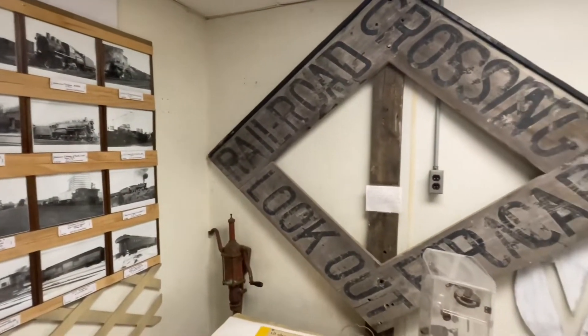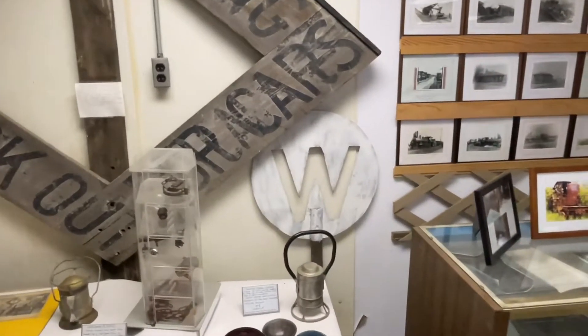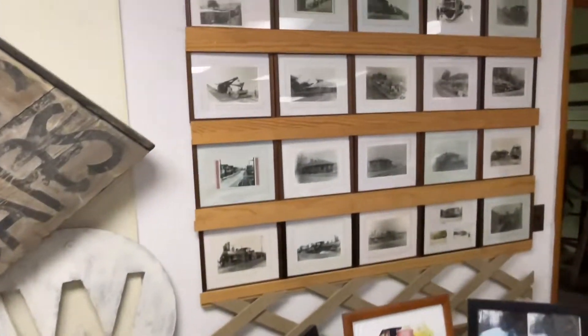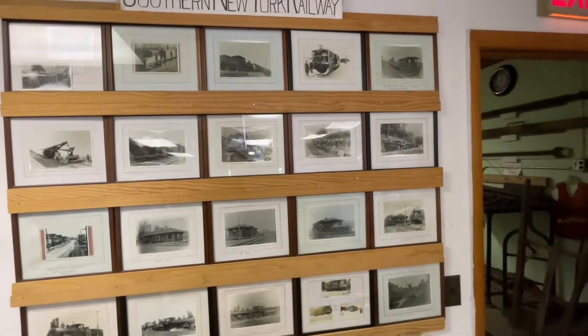There's an old crossing sign — that is cool — and your old whistle sign. And then this is the Southern New York Rail, which I was told was running in Oneonta, New York. It was an electric line, I believe, like a trolley line.